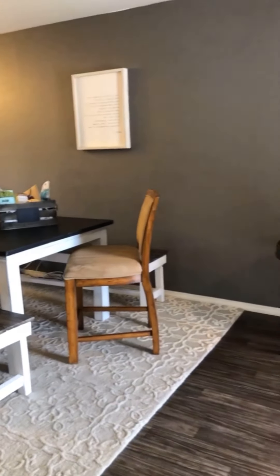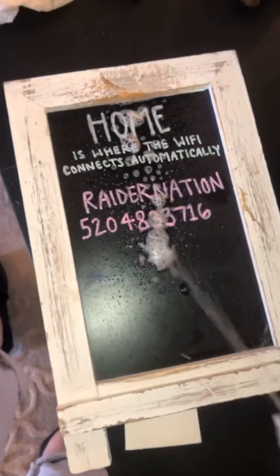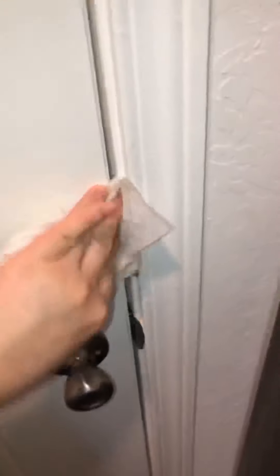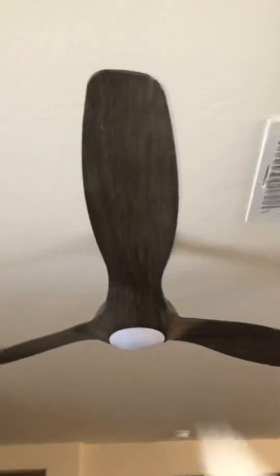Moving on to the entry doorway. Every few months, I'll go through and update this little chalkboard by their door — it's so cute. It's nice to have their Wi-Fi information there, and then I just did a cleansing mantra for them to look at every day. An area no one ever thinks to clean is their front door. Cleaning the front side and the back side of it is so important — it just gets little scuff marks and sometimes it's just so dusty, along with the fans as well.